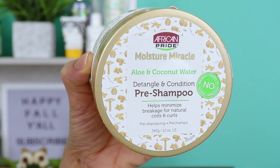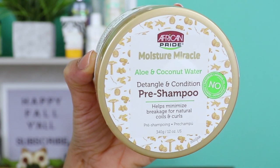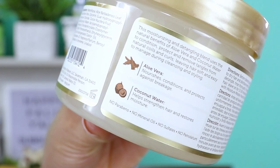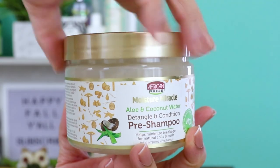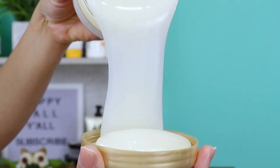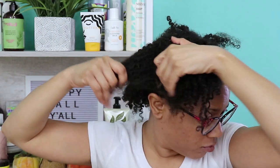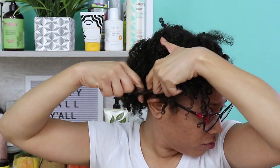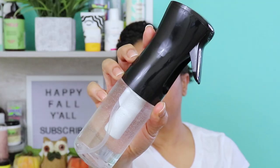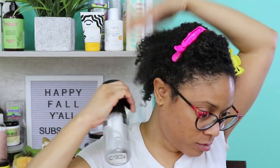For my pre-poo, I'll be using from African Pride, Moisture Miracle, Aloe and Coconut Water. This is a detangle and condition pre-shampoo. It helps to minimize breakage for natural curls and coils. This product is thick and it looks like it will cling to my hair really well to make it easier to detangle. I like to start out with my hair damp and section off to better detangle my hair. This product is going to help me get the moisture back into my hair and also get my hair detangled as much as possible before shampooing.